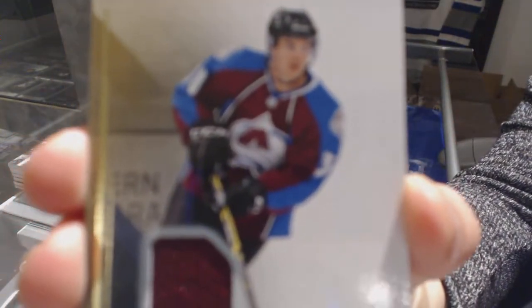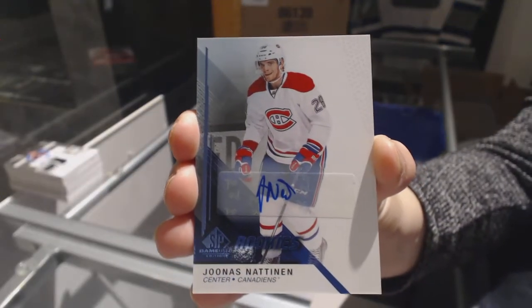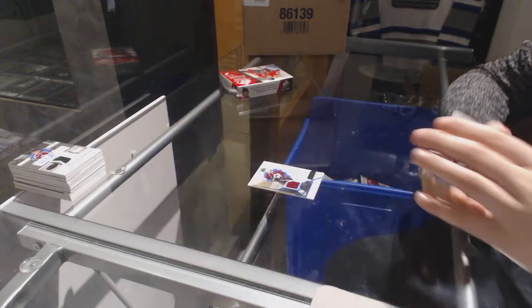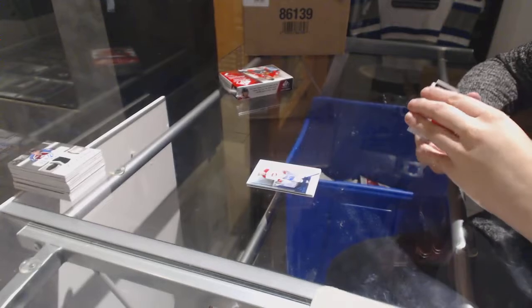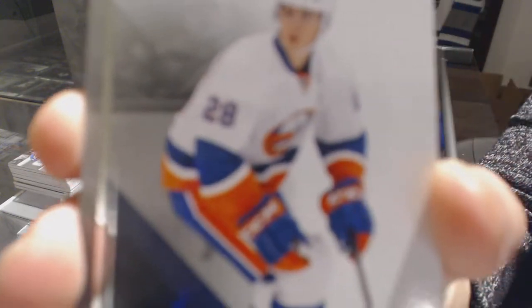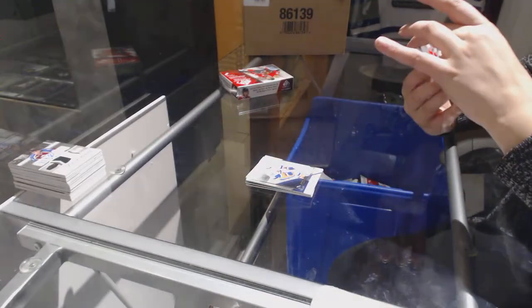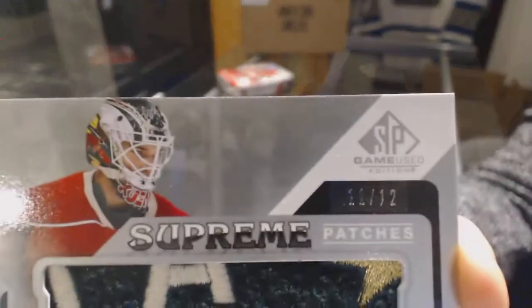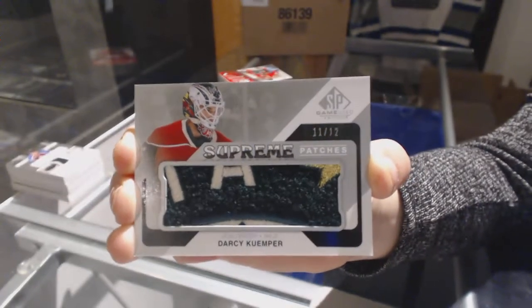We've got a rookie jersey number to 499 for the Colorado Avalanche, Joey Hishin. Blue rookie auto for the Montreal Canadiens, Jonas Natanen. Base jersey for the Montreal Canadiens, Carey Price. We've got a rookie card number 13 of 28 for the New York Islanders, Johan Sundstrom. We've got Supreme Patches numbered 11 of 12 for the Minnesota Wild, Darcy Kemper. It looks soft.